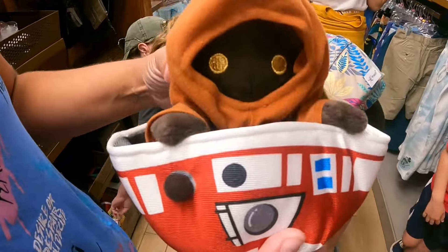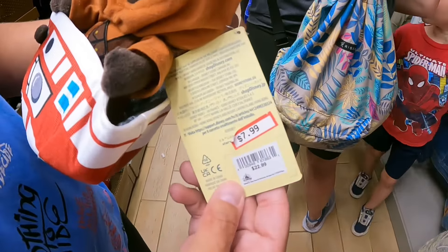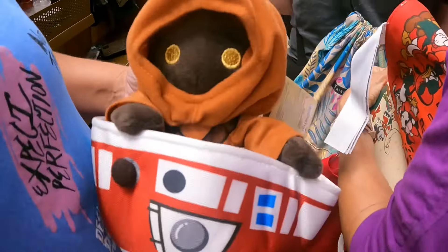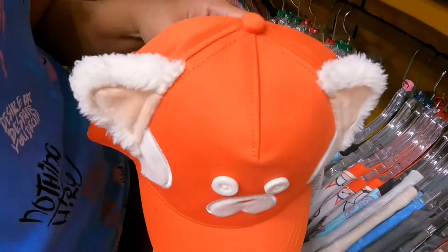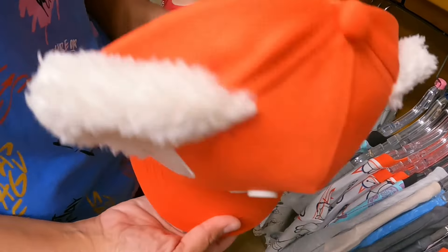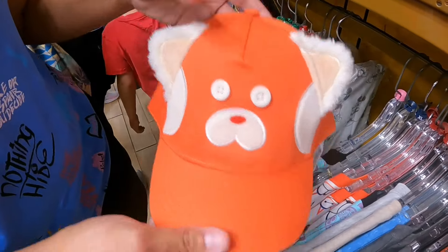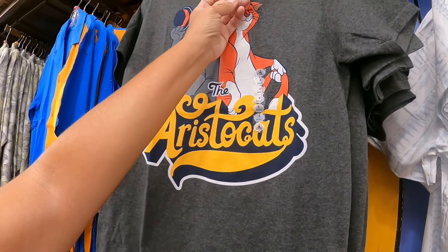From Star Wars there's a Jawa plush inside a droid helmet for $7.99. There's a red Mickey ears hat for $12.99, ears included, no tail. And there's an Aristocats shirt for $9.99.